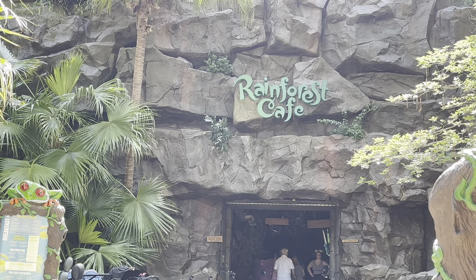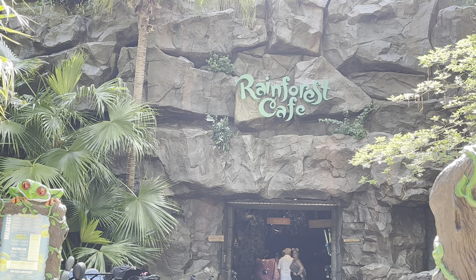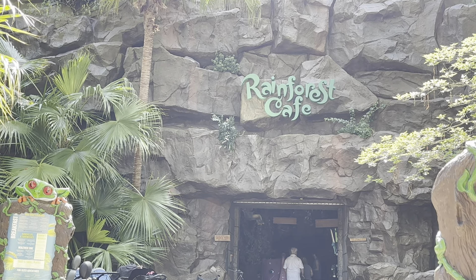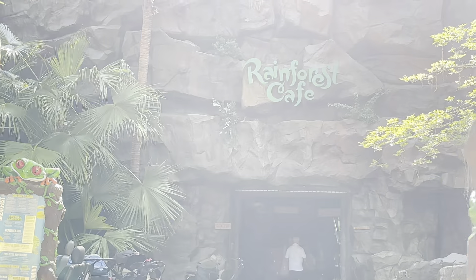We are here at Rainforest Cafe. It is the Rainforest Cafe just outside of Animal Kingdom and it's a rare find. So before we go in — you know what, let's go in.